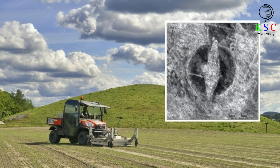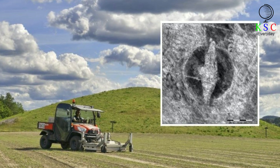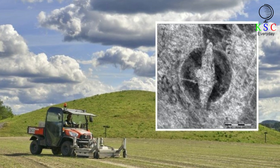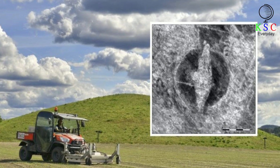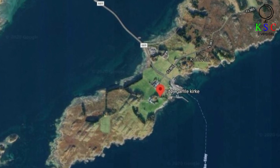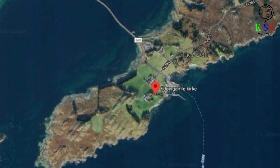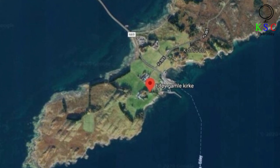Two NIKU archaeologists, Dr. Manuel Gabler and Dag Øivind Engtrøsalem, discovered the structure by chance. Working in collaboration with Smøla municipality and Møre og Romsdal County, they had traveled to Edøy to investigate a ruined settlement. Interestingly, the field next to the church was not part of their original survey plan. Gabler explained: "We had actually finished the agreed-upon area, but we had time to spare and decided to do a quick survey over another field. It turned out to be a good decision." Given the immense historical value of their discovery, their decision has paid dividends.